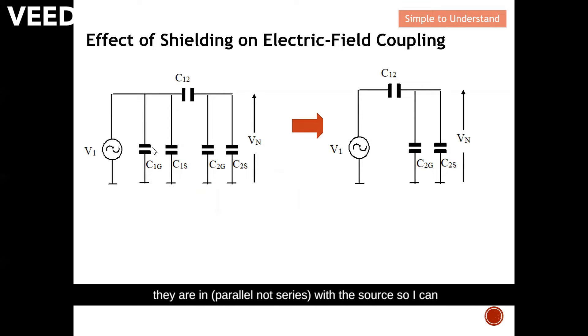I can simplify the circuit: these two capacitors are in series with the source, so I can eliminate those two capacitors and present the simplified equivalent circuit. With this I'd like to end my discussion. Please follow my next video to fully understand shielding effectiveness against electric field coupling. Thank you — please help the channel by liking and subscribing.